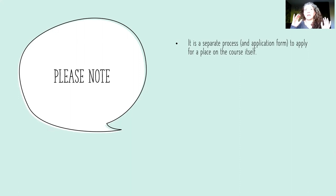Some important things to note: in order to apply for the course itself, you have to do that separately — they are two separate processes. So whilst you're applying for RPEL, you should also apply for the course itself. If you look for our course BA Theatre Studies on the Rose Bruford webpage, you should be able to access the application form there.